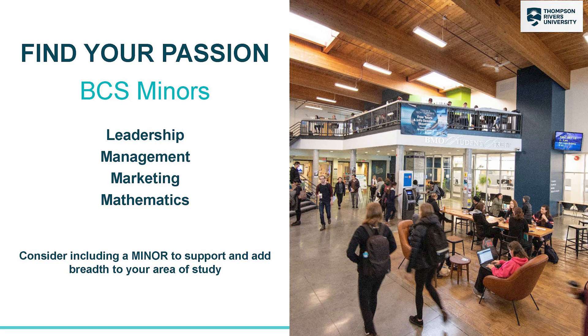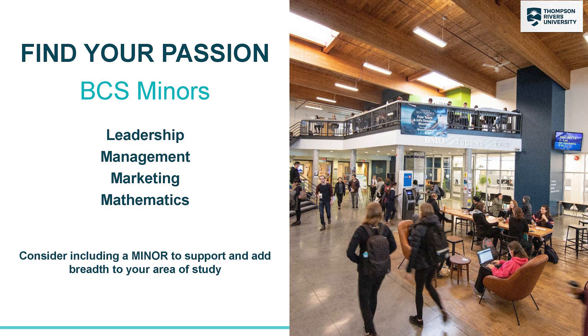The Bachelor of Computing Science program is a little different from some others because it does not have a major. In the Bachelor of Computing Science program, Computing Science is basically your major. But you can take minors to support your major as well. Some common examples of minors that you can take are leadership, management, marketing, and math.